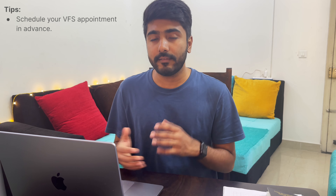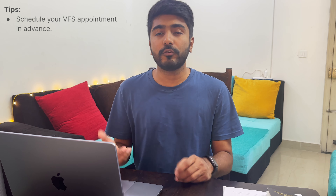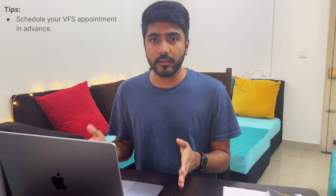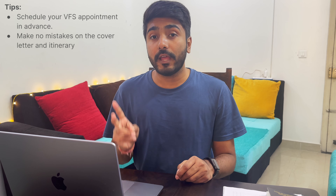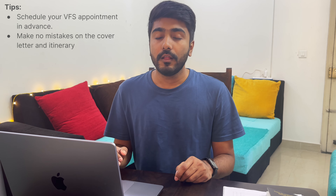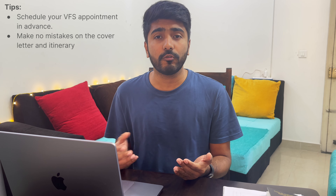Now that you have understood the process, I would like to highlight 2–3 important points. The first point is that you should book your appointment well in advance so that you have time to plan and are not left without a VFS slot. As I recommended, if you are traveling May to August, start the appointment booking process in January or February. The second important point is to properly create your cover letter, as embassies consider it a very important document.